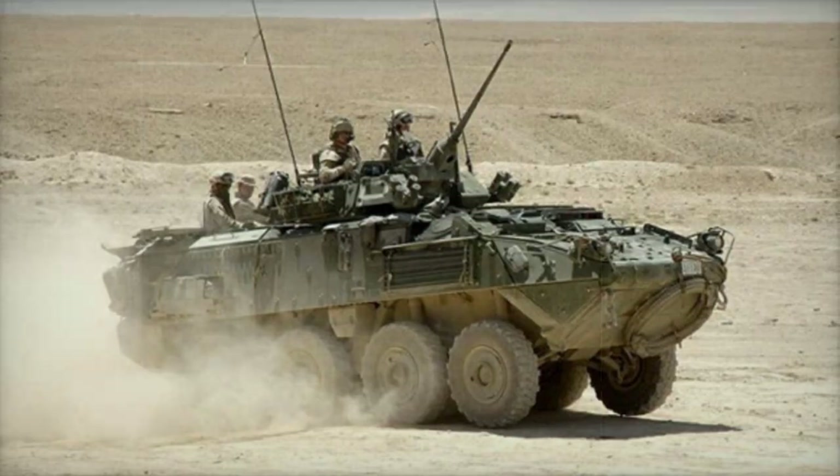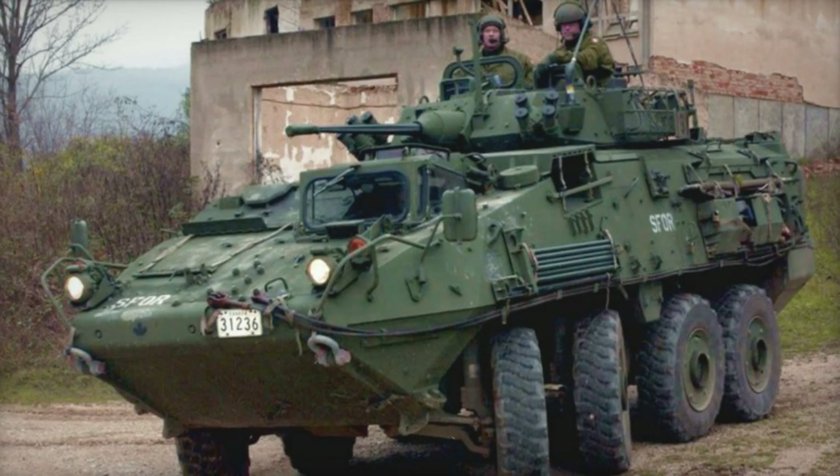The Kodiak has a crew of three and can carry six to seven troops. Soldiers enter and leave the vehicle through the rear ramp or roof hatches.